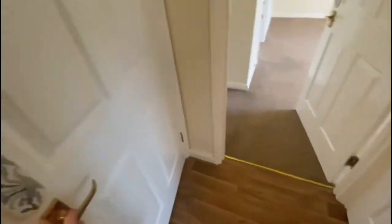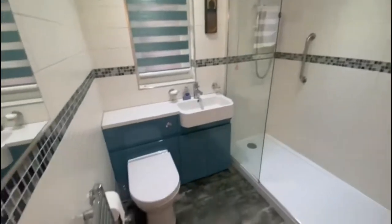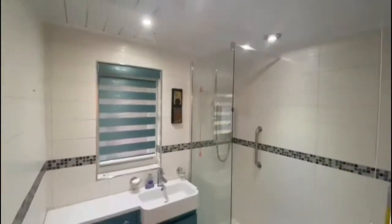The shower room's been done out lovely — it's all fully tiled floor to ceiling. Got a nice double walk-in shower and some really nice gloss units. Very modern.